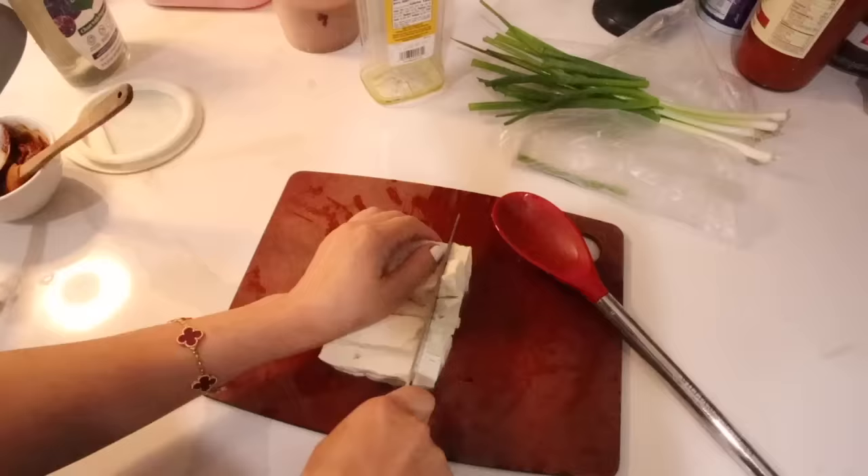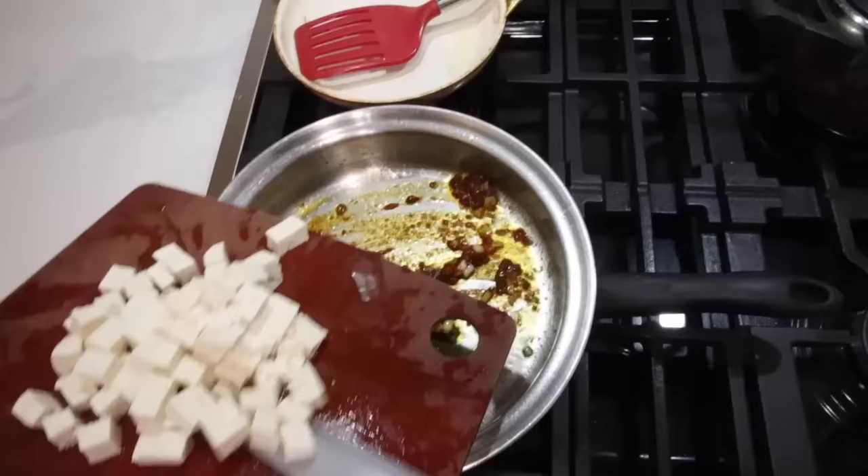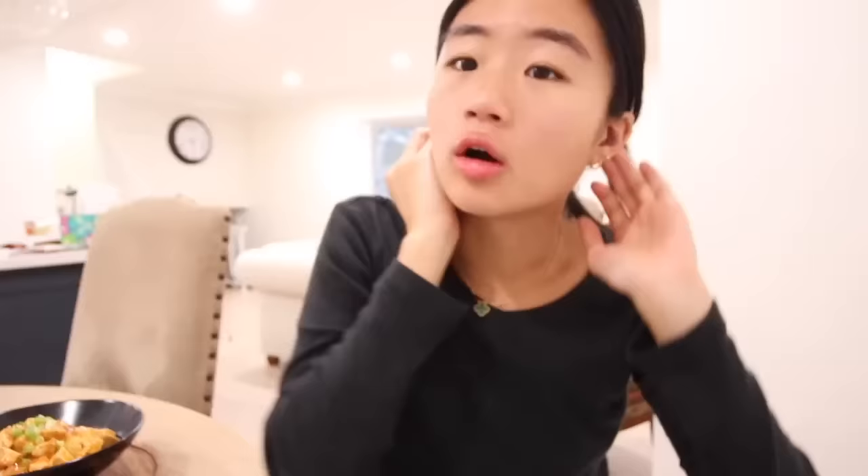Tofu, tofu, tofu, tofu, tofu! Alright, dinner is served. My mom put the little tofu and sauce on rice. Let me have a sip of the detox juice — this juice is so disgusting. Very nice.